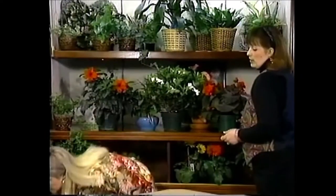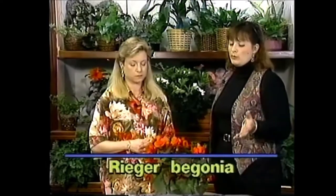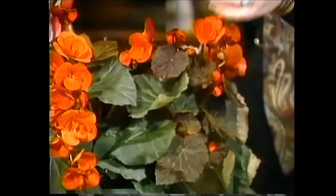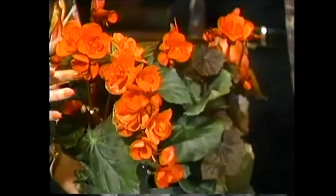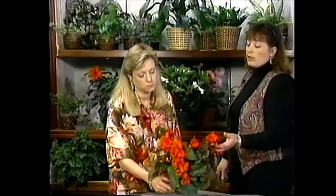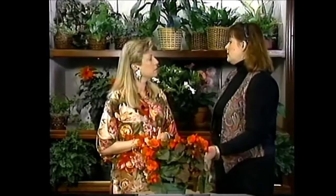Next we have the Rieger Begonia, which is probably one of the more common house plants most people will have. They bloom off and on year-round and have these great pendulous blossoms. They come in a variety of colors — generally oranges, reds, yellows, peach, and even a light yellow close to white. You can use them to match any decor — great as centerpieces for your dinner party. These need quite a bit of sun; they tend to like a south or west window, a nice bright window.